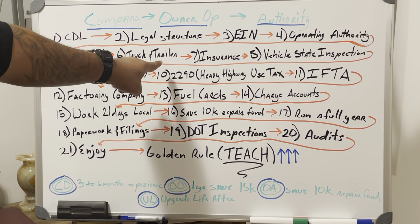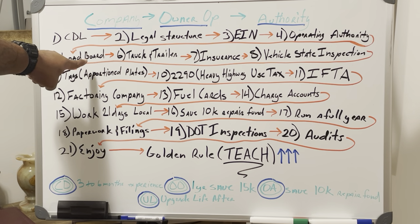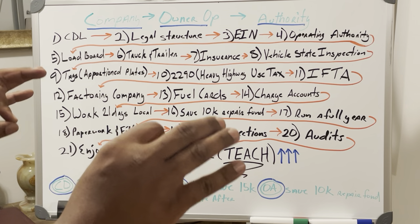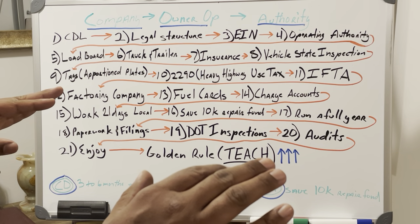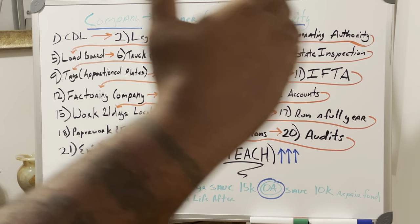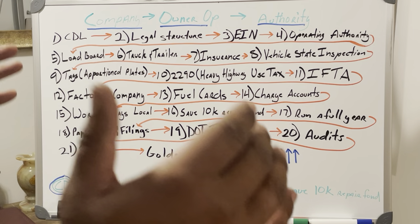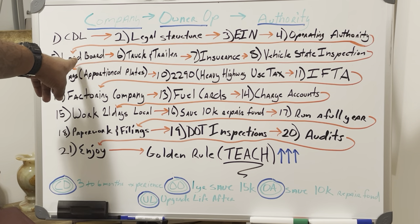Step 5: Get on the load board. I recommend everybody get on the load board before buying a truck and trailer. I used to sit in my living room and book imaginary loads, looking at the load board to see what's out there. A paid subscription to a load board is the only way you're going to see the true numbers in today's market in real time for real market research. Free load boards won't give you real numbers.